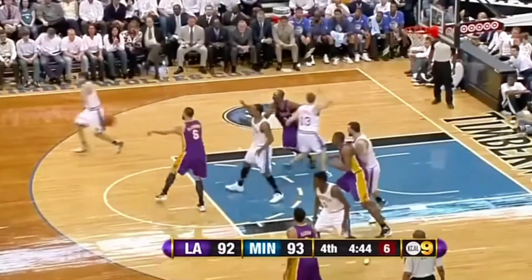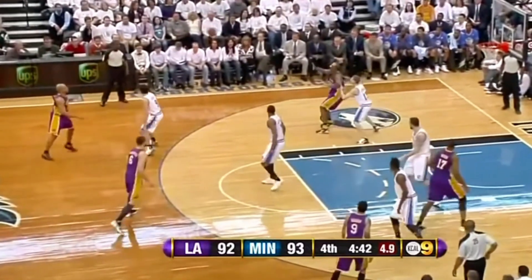Hey, what's going on guys? This is TaibaHastaKicks.com and today we are going to talk about the Nike Kobe 4 Protro Gift of Mamba.